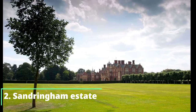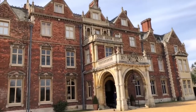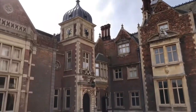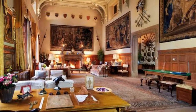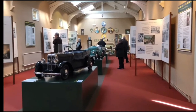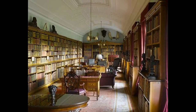Number 2: Sandringham Estate. It's been a personal home for four generations of the British royal family and is situated in the English county of Norfolk. The property is surrounded by 20,000 acres of lush green fields and forests, while the main rooms of the home feature stunning bay windows. The house was constructed by architect Cornish Henley in 1771.